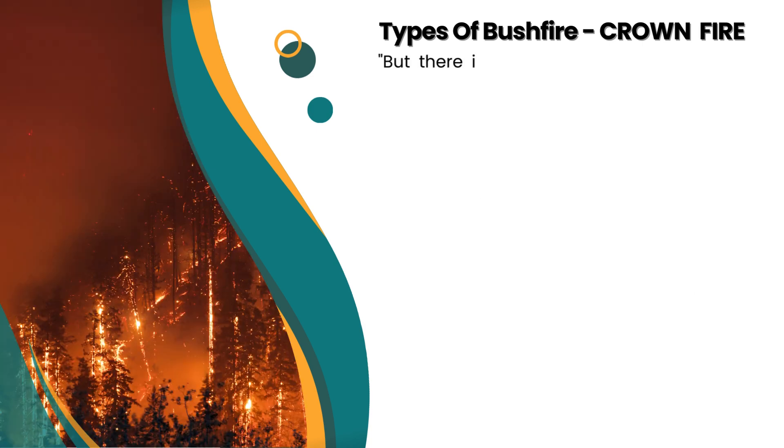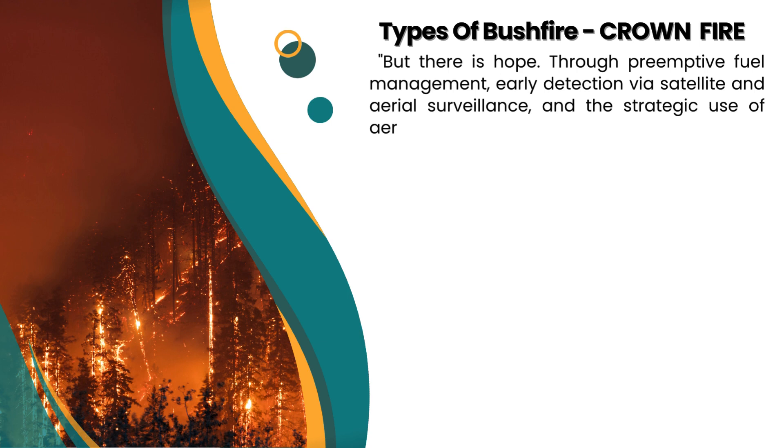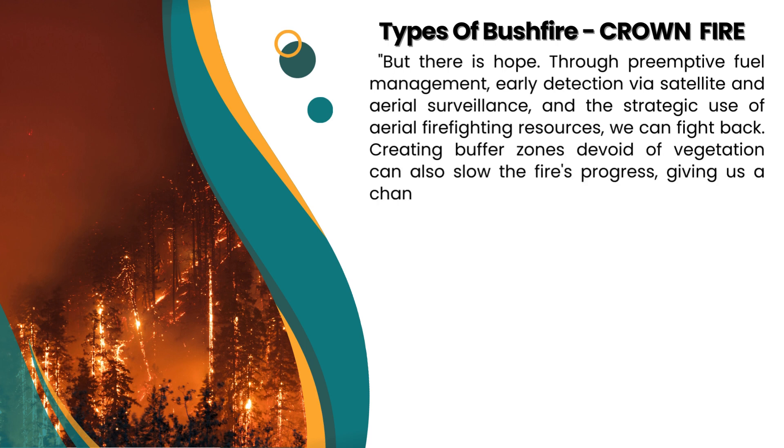But there is hope. Through pre-emptive fuel management, early detection via satellite and aerial surveillance, and the strategic use of aerial firefighting resources, we can fight back. Creating buffer zones devoid of vegetation can also slow the fire's progress, giving us a chance to contain these formidable blazes.